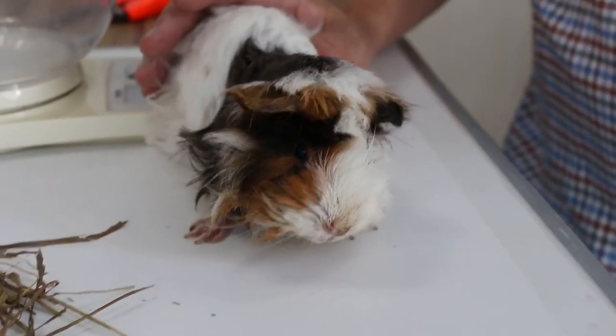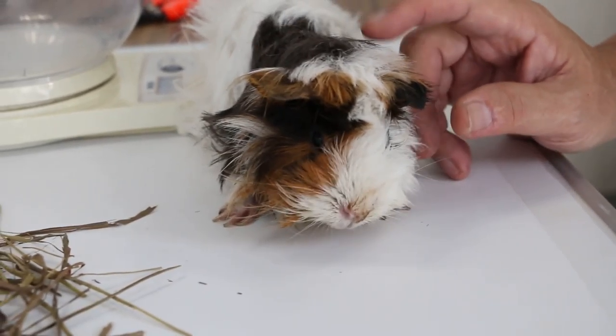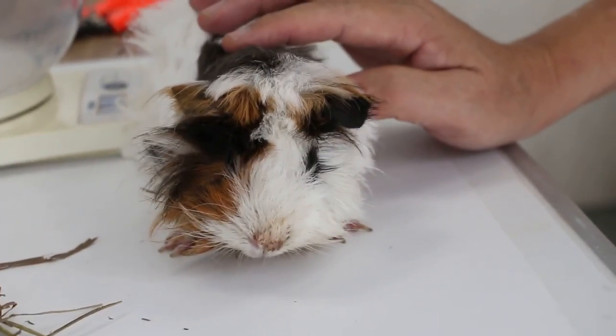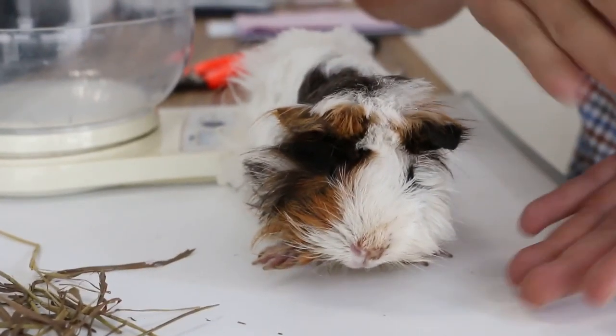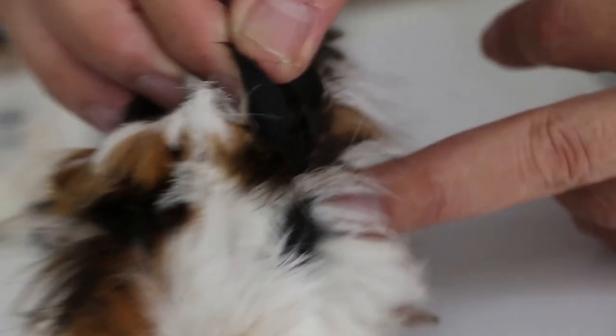Sunday 26 July 2015. This 2-year-old guinea pig has a head tilt. Last month you can see the head tilt — there's still a bit of head tilt to the left, but not so much now. The problem is this guinea pig has an ear infection.